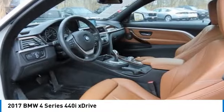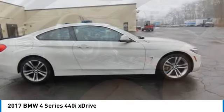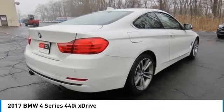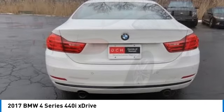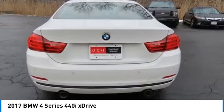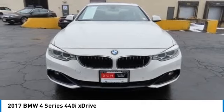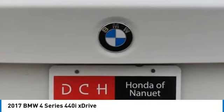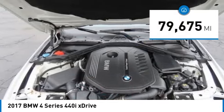You are going to love the 2017 BMW 4 Series. The BMW 4 Series is a powerful machine which comes with impressive handling, upscale interiors, and it delivers on BMW's ultimate driving machine promise. This vehicle has less than 80,000 miles.